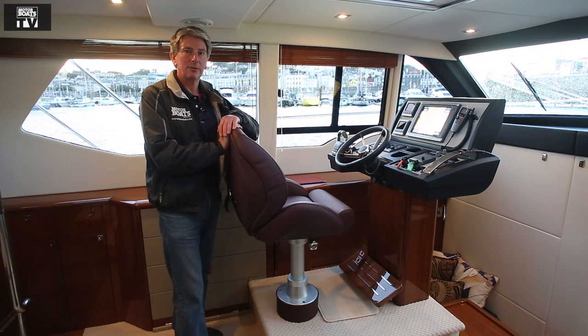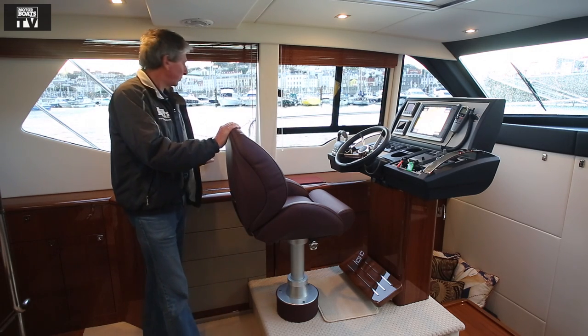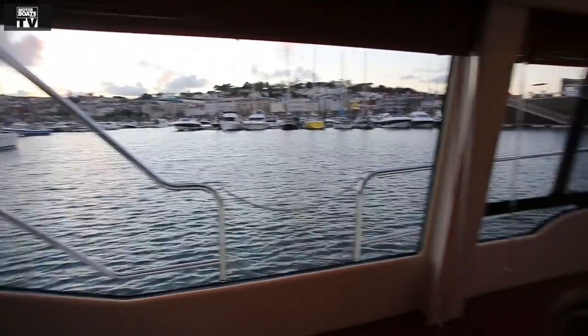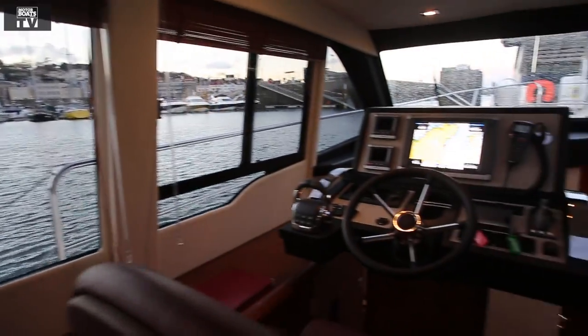It's called the Panoramic for a very good reason — it's got this lovely deep window line which means you've got a great view out when you're seated at the settee. Aquastar have also done a great job of modernizing the interior of their boats.